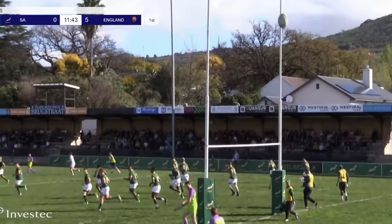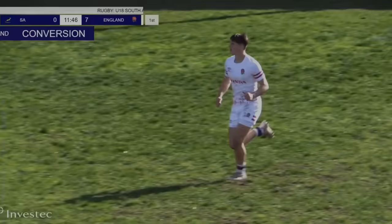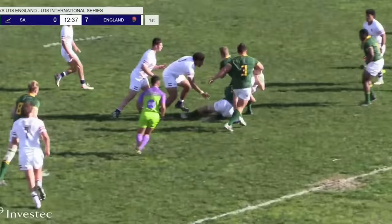The strike was good and the flags are raised by the assistant referee — this is the Under-18s.